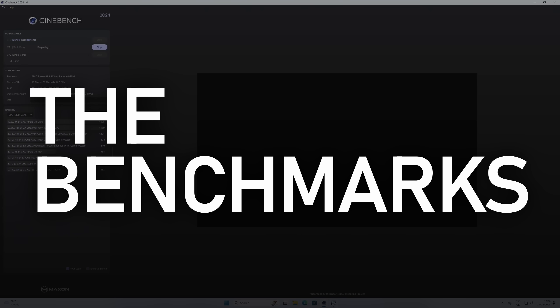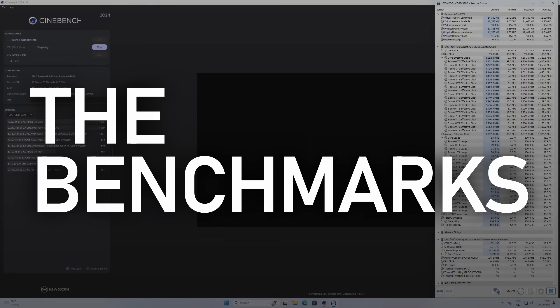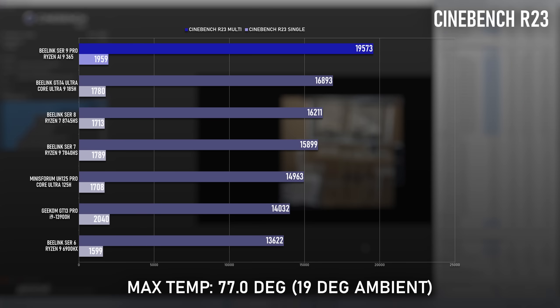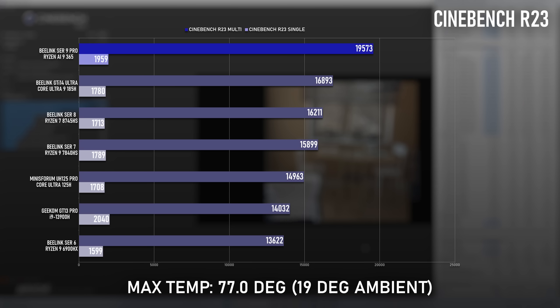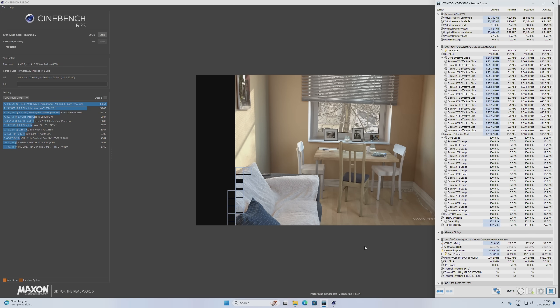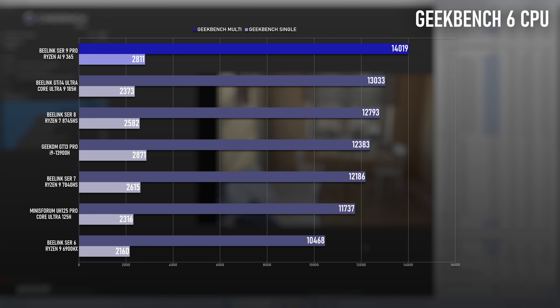The latest incarnation of Cinebench is still fairly new to me, so forgive my small range of comparisons. Compared to the SE-R8, the SE-R9 Pro sees a healthy 12% uplift in multi-threaded and 14% in single-threaded performance. Also noteworthy is B-Link's own GTI 14, which has an Intel Ultra 9 185H, and is only about 7% slower overall. In the older R23 version of Cinebench, this one actually tops the chart for the multi-threaded test, though I have an HX370-powered system coming soon that will no doubt do even better. The Geekbench 6 results also flatter the 365 — it's doing a lot with just 4 performance cores and 6 efficient ones, outperforming every other mini-PC I've ever tested.